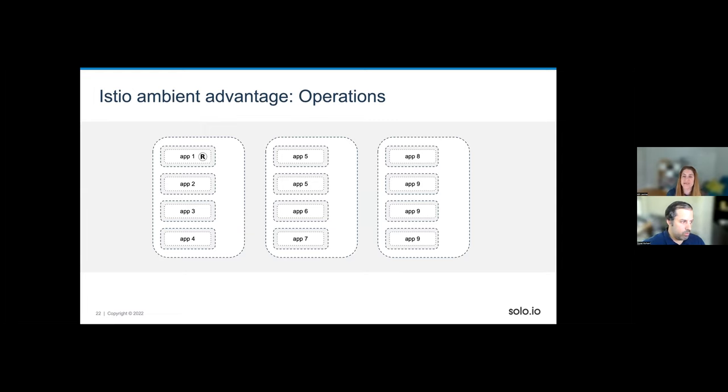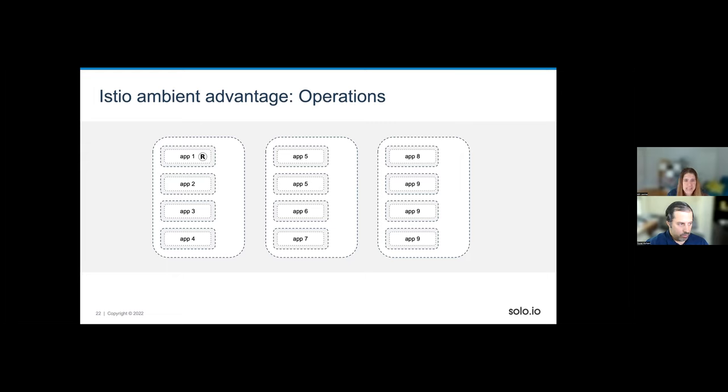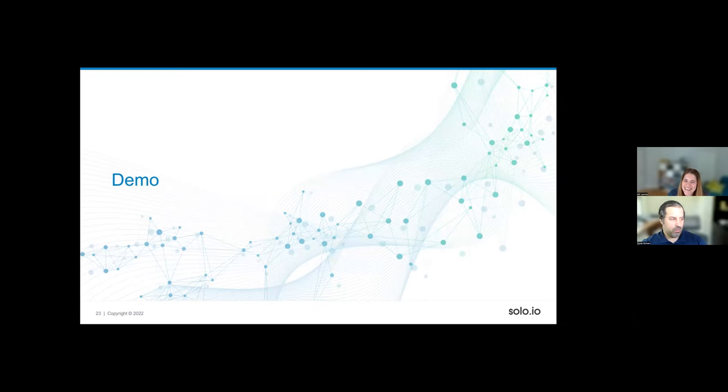I think operation is not easy and it's extremely important to make it simpler. What we're doing — and we'll show in a demo — is very simple: you apply the mesh, the application is already running, you don't need to redeploy it. Apply the policy, it's enforced. Remove the mesh, everything continues. You really don't need to do anything with the application. That's extremely powerful. Let me hand over to Yuval for the demo.